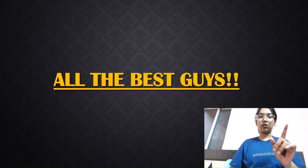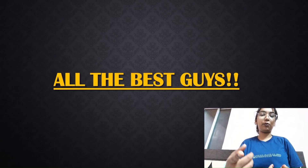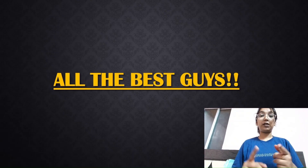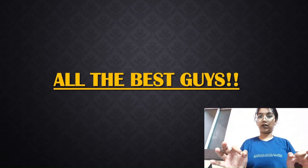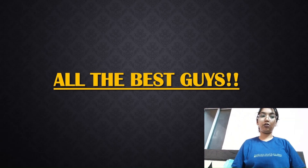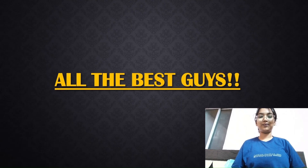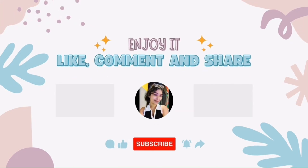Final verdict: BSc Honors is best for research and academia; BTech is best for industry careers and innovation; BSc is best for general science understanding and flexibility. One important note I'd like to add: if you're aiming for BTech biotech, expect mathematics and other engineering subjects in your first year. If you're strong only in biology, be very careful before choosing, as this decision will ultimately shape your future. Do subscribe for more bio-related content.